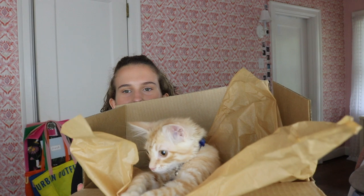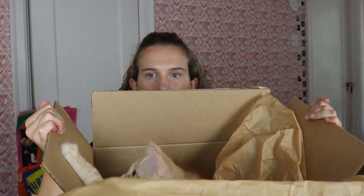My cat is in a box — he's sitting on some of the clothes I need to show. The next store I got things from was Urban Outfitters.